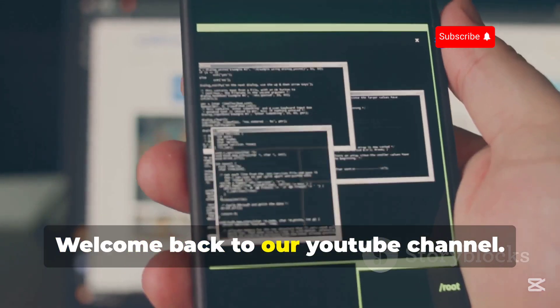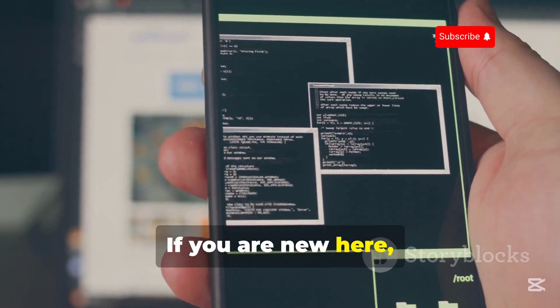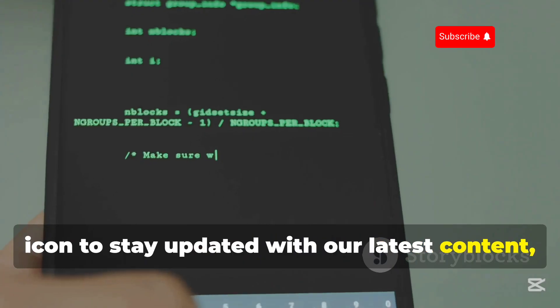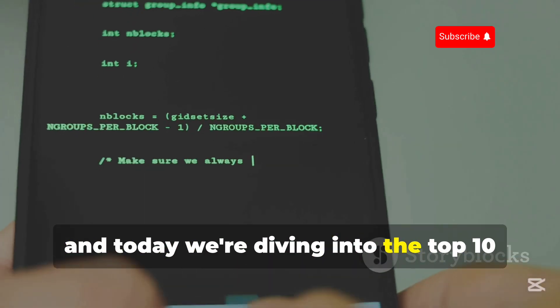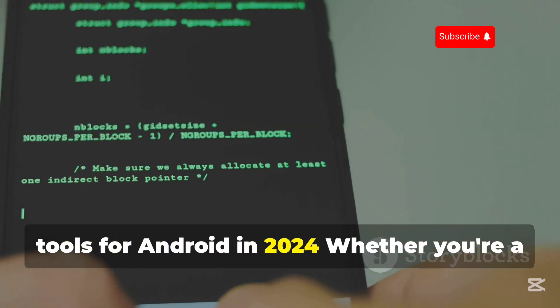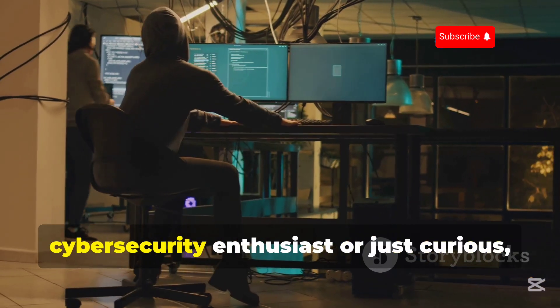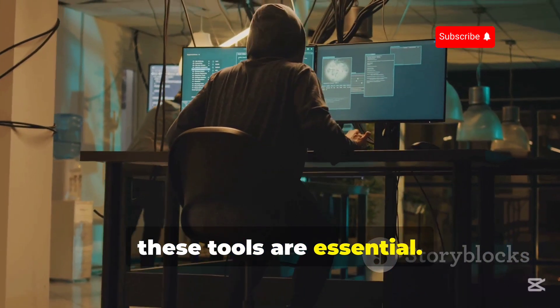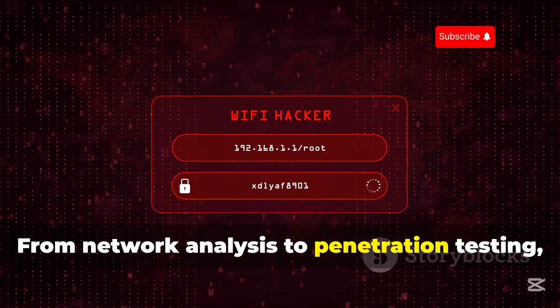Hey, what's up guys, welcome back to our YouTube channel. If you are new here, make sure to subscribe and hit the bell icon to stay updated with our latest content. Today we're diving into the top 10 must-have open-source hacking apps and tools for Android in 2024. Whether you're a cybersecurity enthusiast or just curious, these tools are essential. From network analysis to penetration testing,